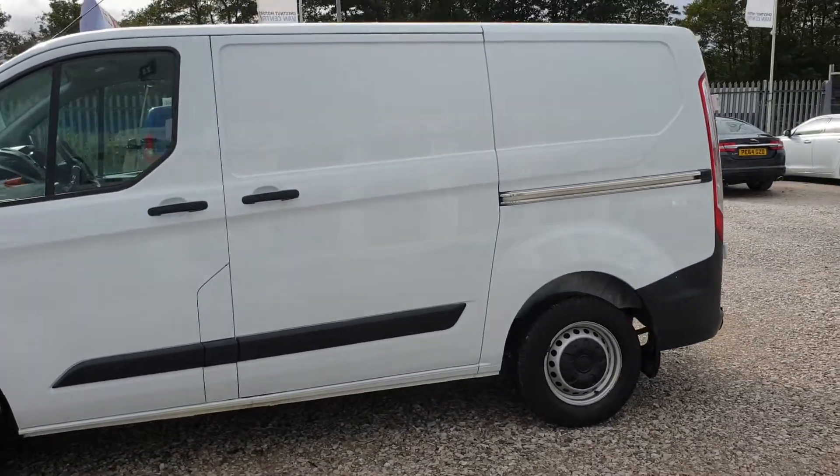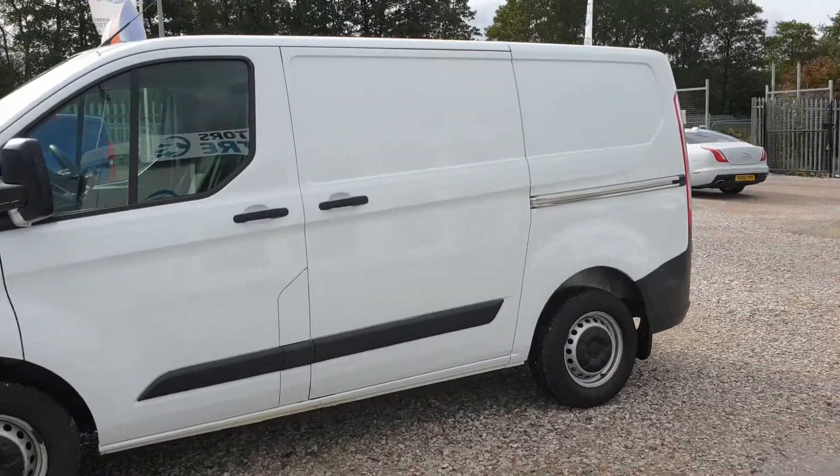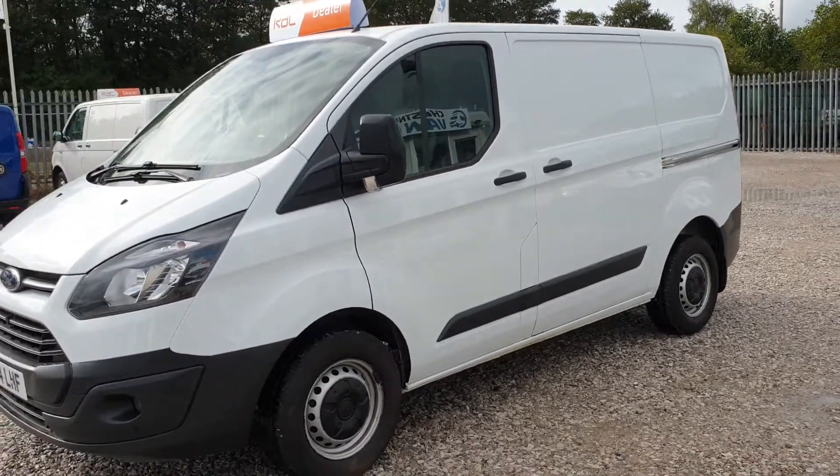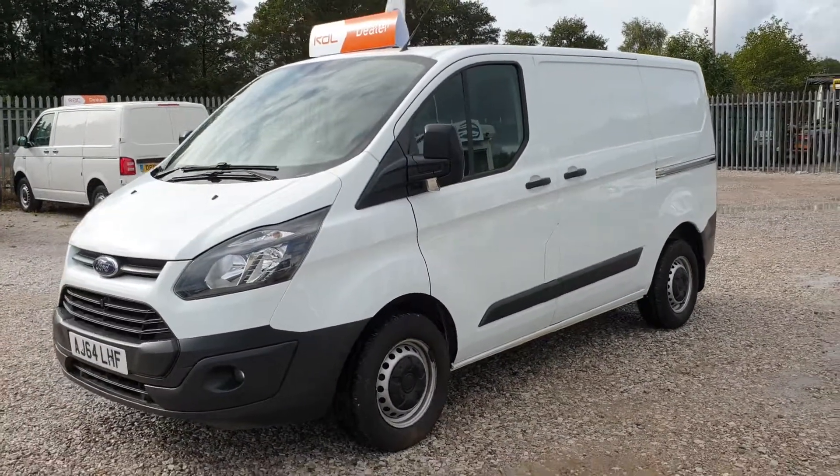Make sure that service is in date too. From every angle guys, this van looks absolutely fantastic and drives exactly as it should.